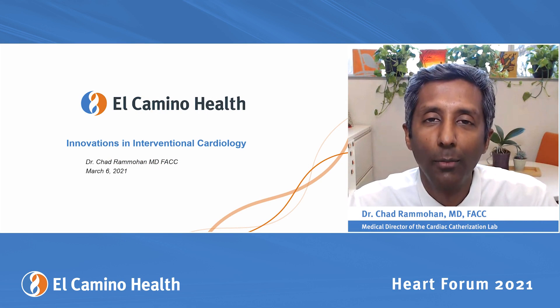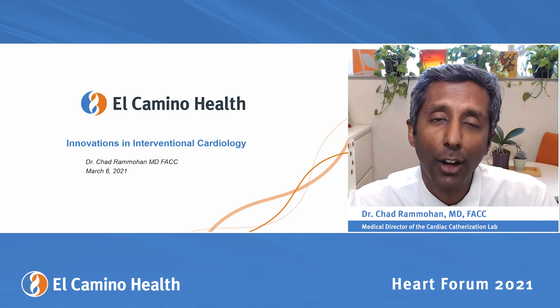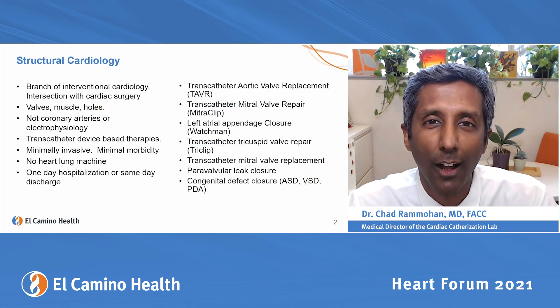Welcome to Heart Forum 2021. My name is Chad Ramahan, and I'm an interventional cardiologist and the director of the Cardio Catheterization Lab and Structural Heart Program here at El Camino Hospital. I'm going to be talking about innovations in interventional cardiology, concentrating predominantly on structural cardiology.